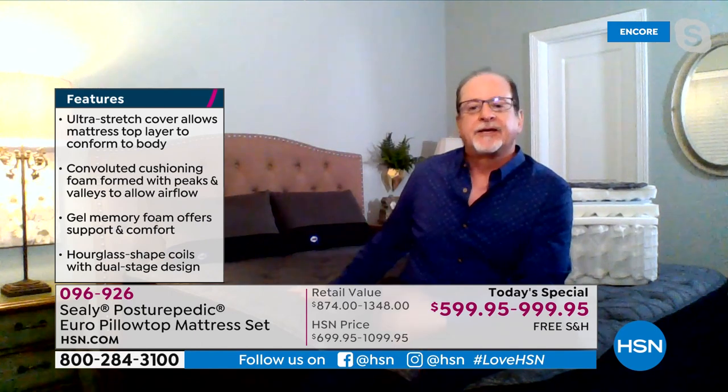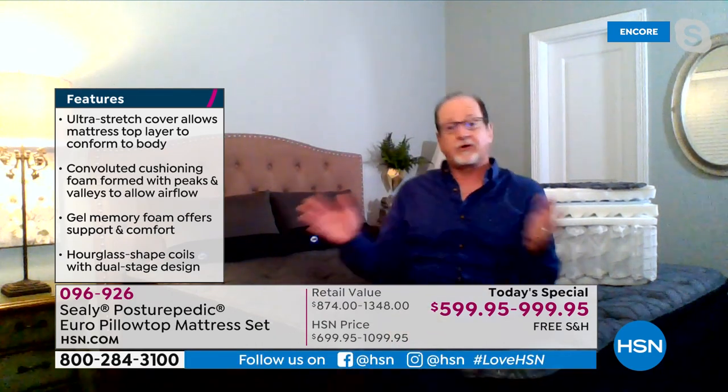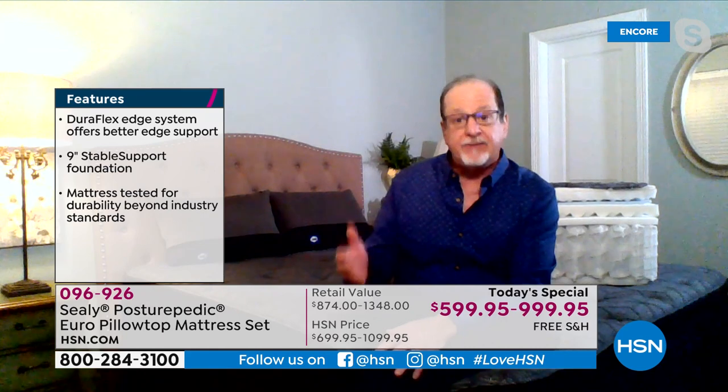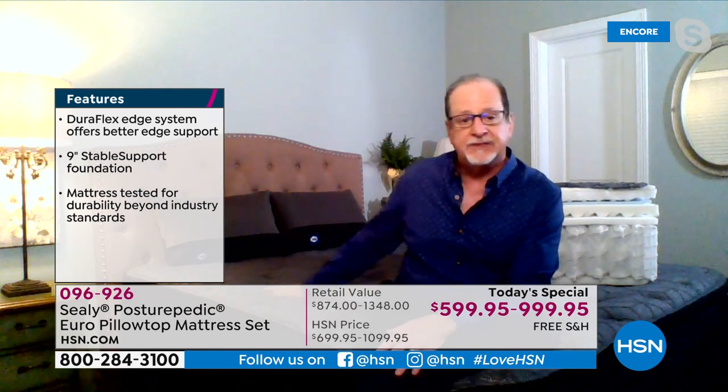That's basically what they've done — the term Sealy Posturepedic is more than a name, it's a technology that came about back in 1950. Putting extra support in the middle third of that mattress means a lot. And the thing about Posturepedic technology is that it's still kind of rare — there's not a whole lot of folks doing it.